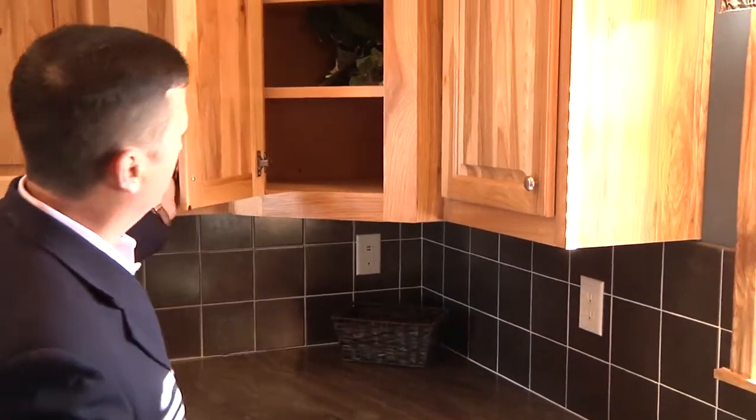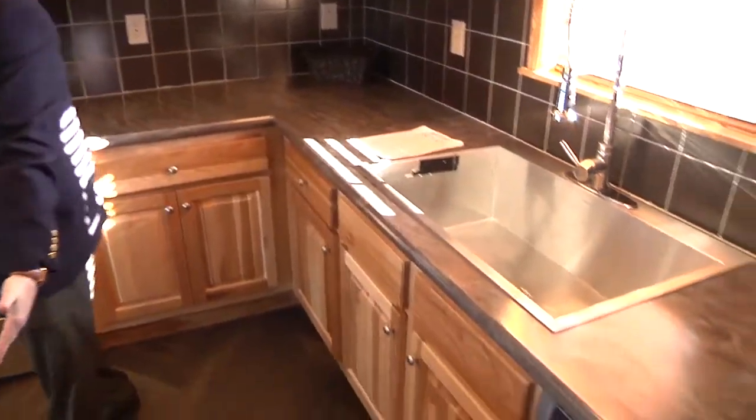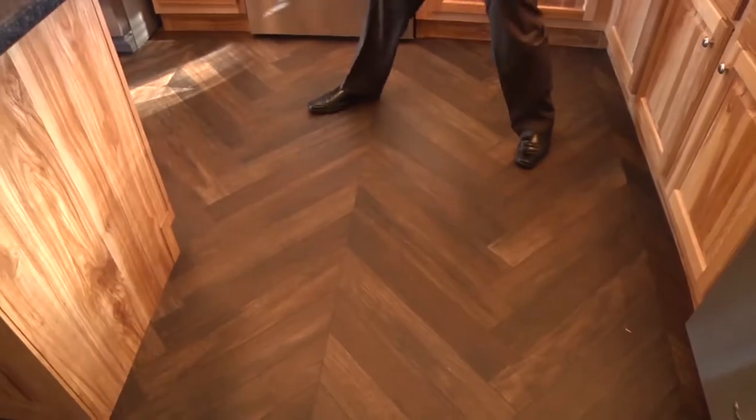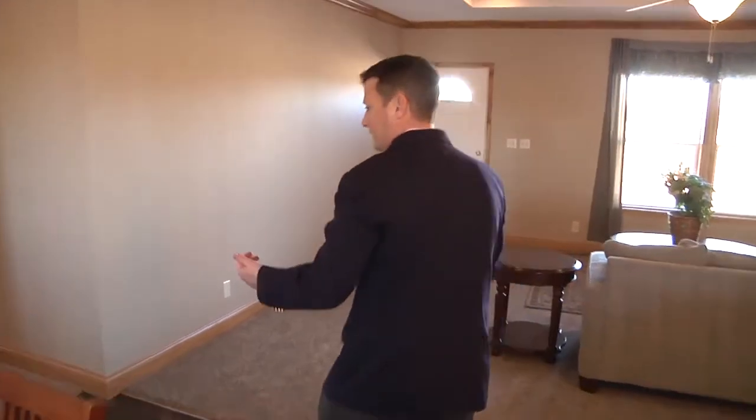If you were going to build a home, you would do the same thing. These are our new colors, our new countertops. This is actually a vinyl floor — it looks like real wood, and I've had people crawl around and look, but it is vinyl. We are mud and taped walls, half-inch drywall throughout the entire home.